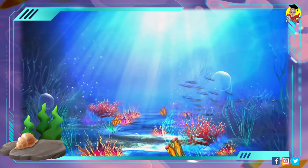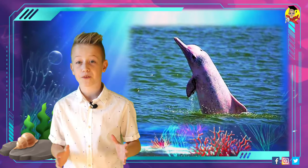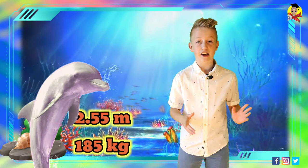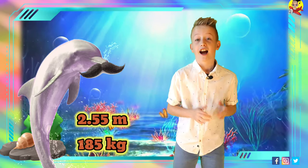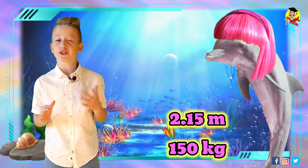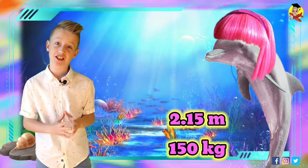The Amazon River Dolphin is the largest river dolphin, with adult males reaching a maximum length of 2.55 meters and a weight of 185 kilograms, while females reach a length of 2.15 meters and a weight of 150 kilograms.